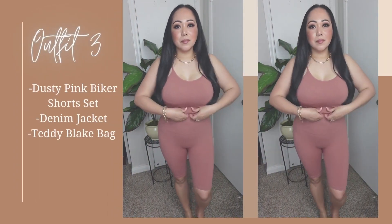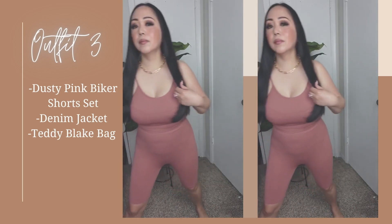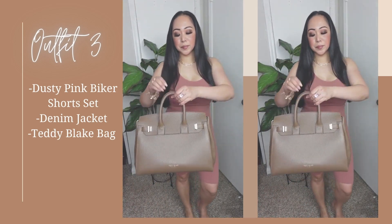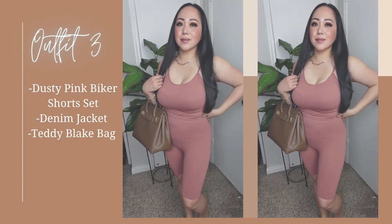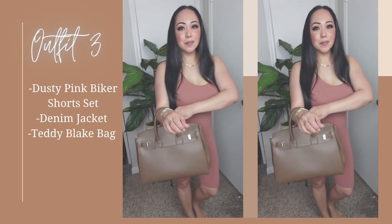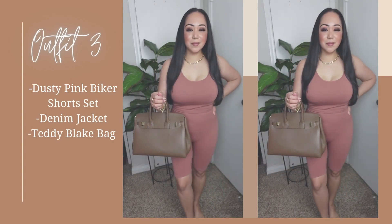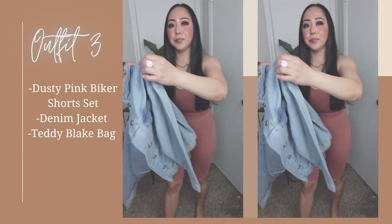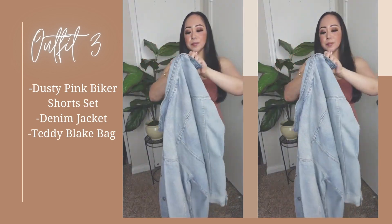Third outfit is this biker short set in dusty pink. This has to be my favorite outfit for comfortability. I use it mostly for errands with sneakers and a denim jacket and a casual bag. Whether I'm going shopping or doing my nails, you can also dress it up with a blazer like celebrities do, with a pair of black sunglasses and your favorite handbag — and there you have it, you've just elevated your look.